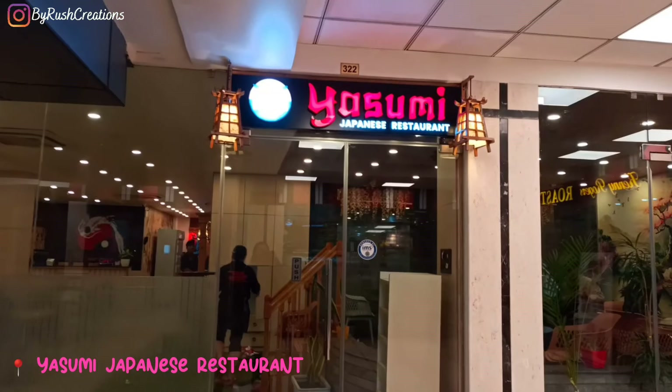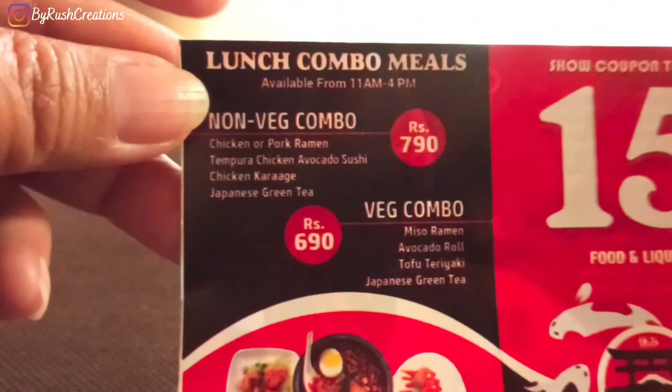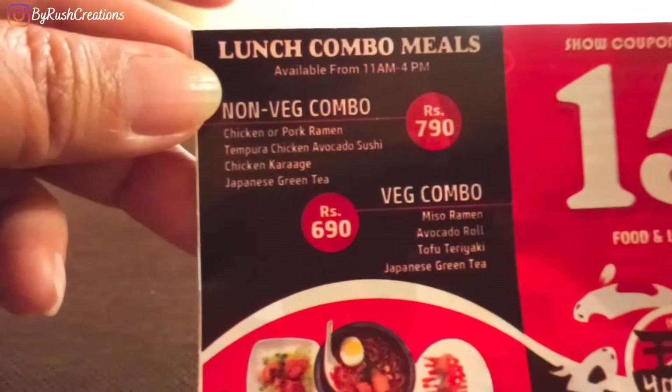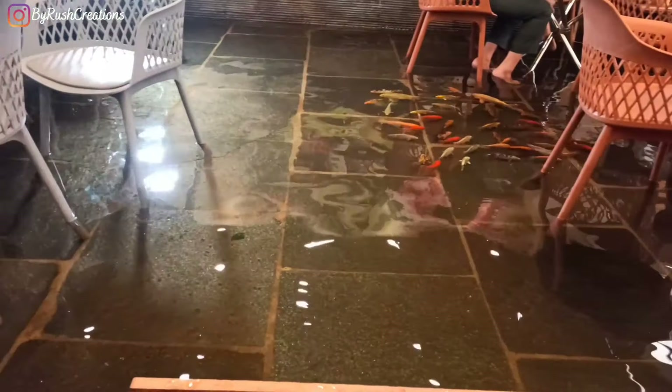I'm here at Yasumi restaurant in Darbar Marg, and I've ordered the non-bridge lunch combo meal. It comes with chicken or pork ramen, tempura, chicken karaage, and Japanese green tea. My Japanese green tea is already here and it tastes like coffee — it's really nice. This restaurant also has an aqua dining area where you sit with the fish and have a meal.